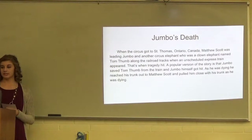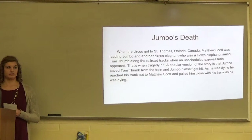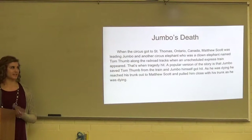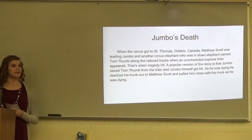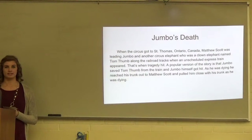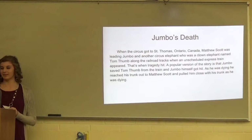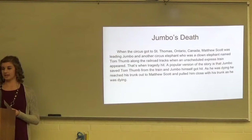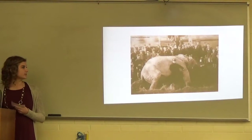When the circus got to St. Thomas, Ontario, Canada, Matthew Scott was leading Jumbo and another circus elephant, Tom Thumb, who was a clown elephant, down the railroad tracks. That's when tragedy hit. A popular version of the story is that an unscheduled train was coming down the tracks, and Jumbo pushed Tom Thumb out of the way and let himself get hit. As he was dying, he pulled Matthew Scott close with his trunk.